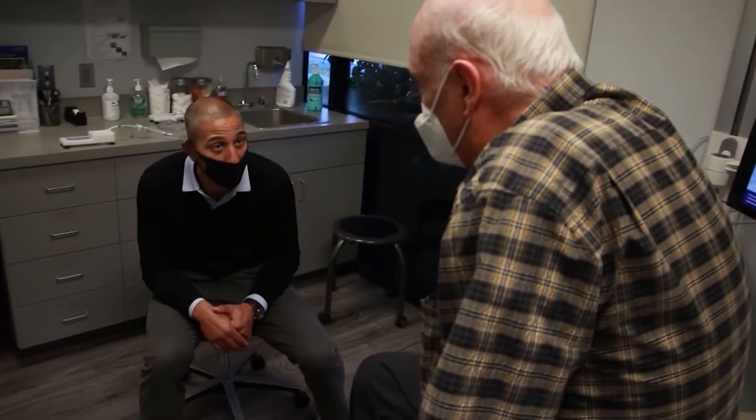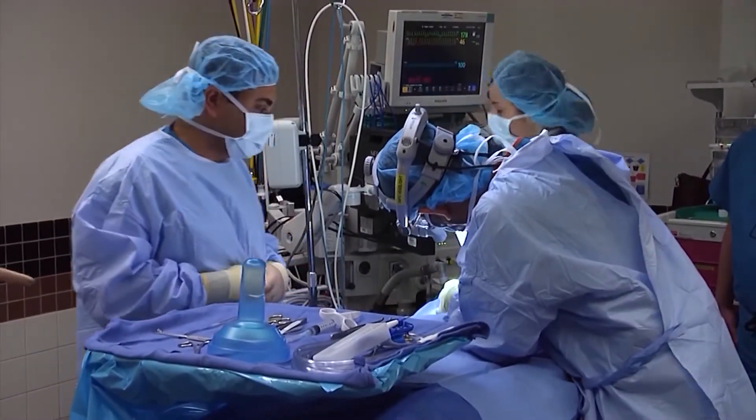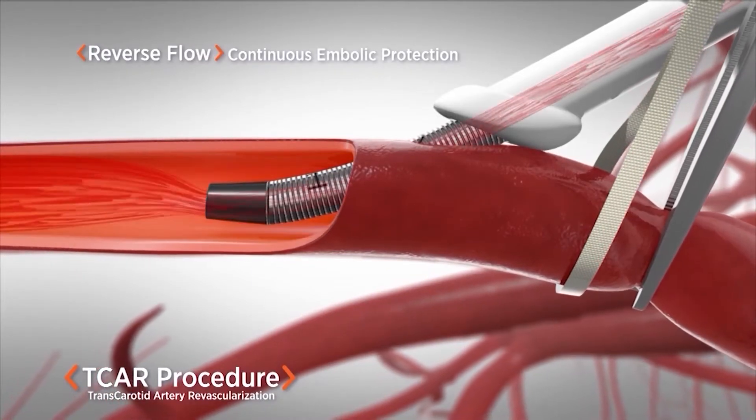David unfortunately had so much scarring in his carotid artery that Dr. Bernard decided it was best to have a stent placed in. David also was the perfect candidate for TCAR.